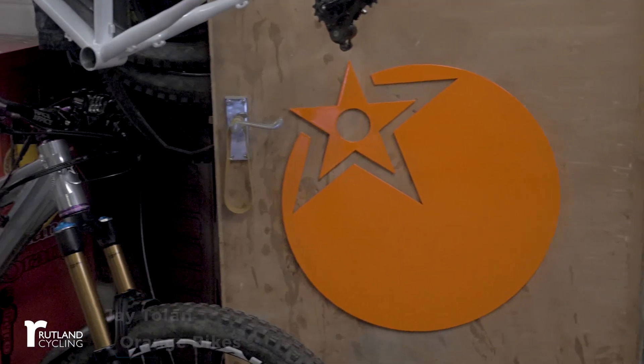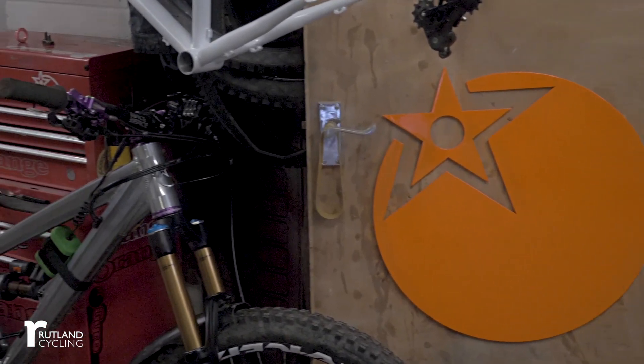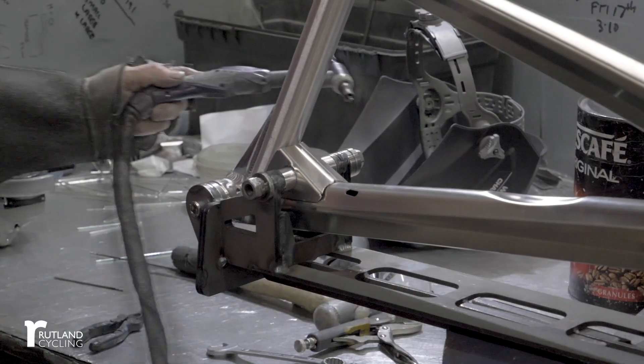My name's Jay and I'm the general manager of Orange Bikes. The company was founded in 1988. We started manufacturing full suspension frames in Halifax in the mid-90s and we've been doing so ever since.